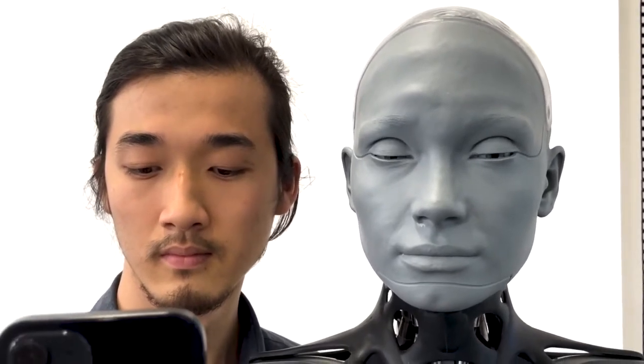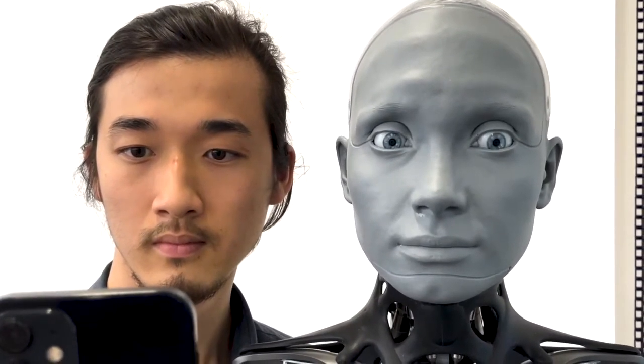Engineered Arts released a new video this week that showcases Ameca's ability to mimic human expressions. An iPhone 12 with AR Kit is used for facial motion capture and the action is mapped to Ameca's face in real time.